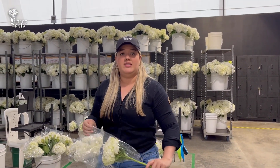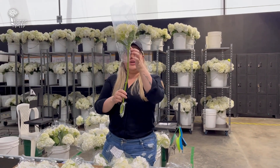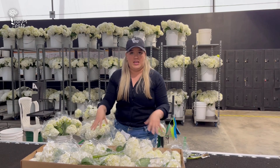This is a box that is packed by 30. All of these products have a stem that is 60 centimeters long and it is mixed grades in the box.